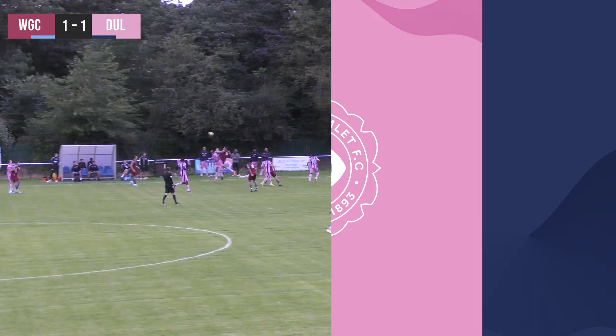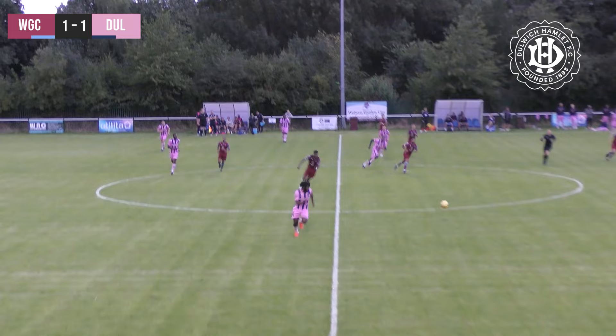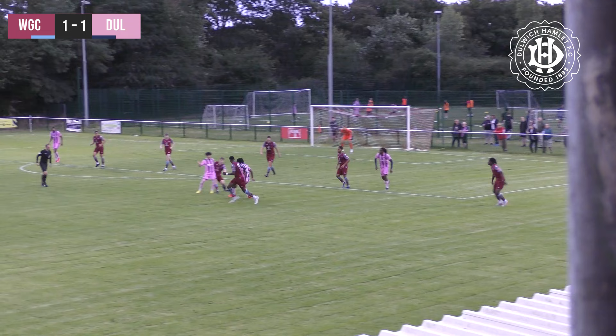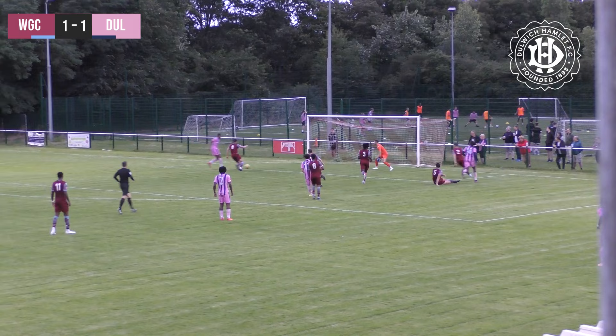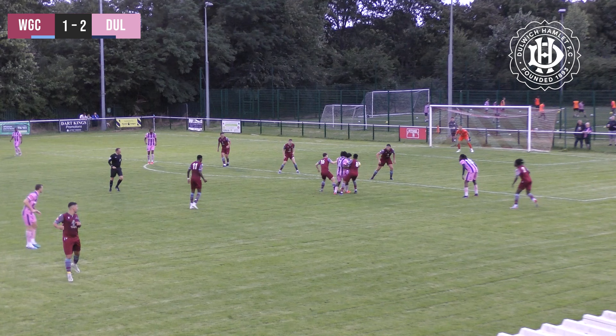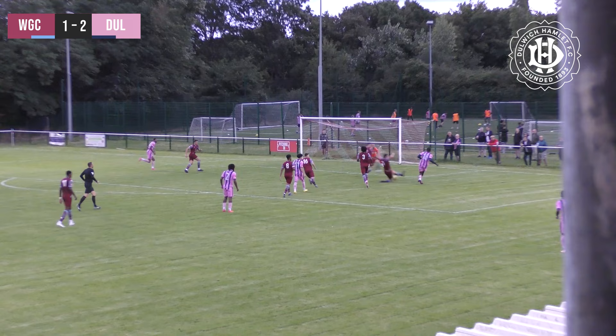Dulwich just gained territory there. Shikumbi picks the ball up on the edge of the centre circle, plays a lovely ball to the number two trialist who gets on the end of it. When Andio's ahead of him, Dulwich players arriving in the box - plays a lovely ball in front of goal and it's cleared. Number 17 plays through to Shikumbi - Danny Mills at the back post - and it's 2-1 to Dulwich Hamlet! Shikumbi played a lovely ball through to Danny Mills who arrived at just the right place at the right time on the left-hand side and tucks the ball away for his second of the game. 2-1 to Dulwich, the visitors back ahead.